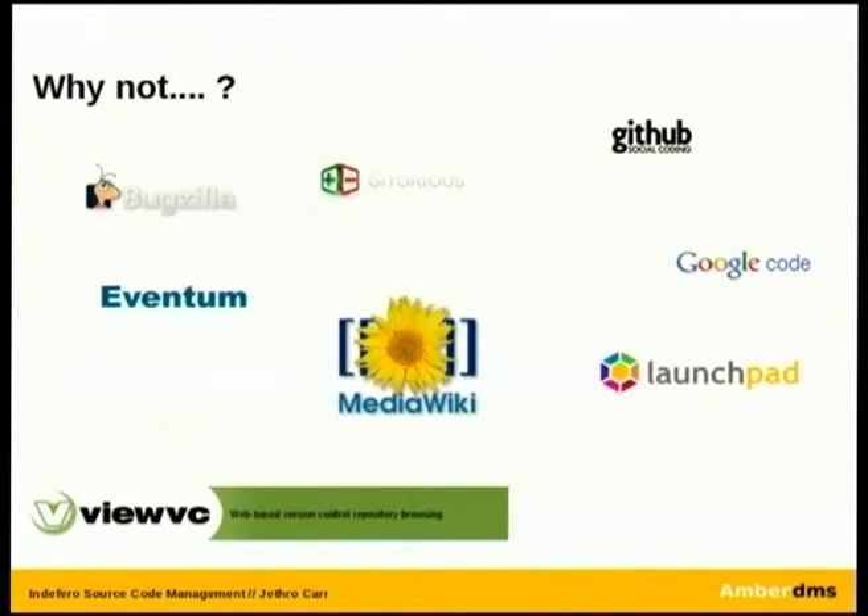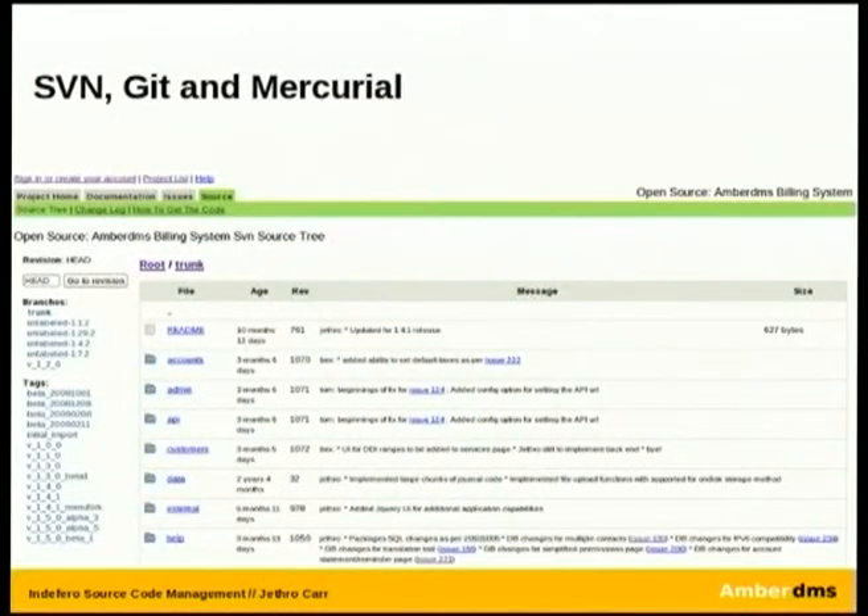The one main reason we looked at Indifera over the Git options like GitHub was support for multiple SCMs. From the base features of Indifera you have support for not only SVN, but Git, Mercurial, and in the next upcoming release there's also support for Monotone. The interface is pretty straightforward — it's cloned a bit of a Google Code look. The source code viewer allows you to browse your projects, supports tagging and branching.